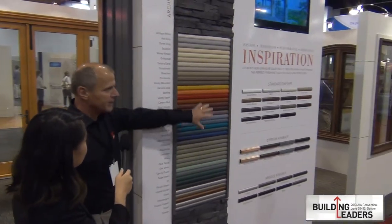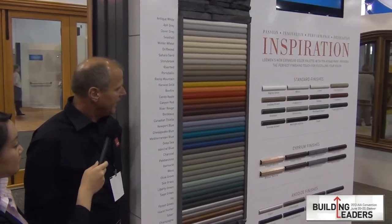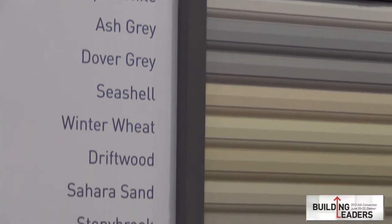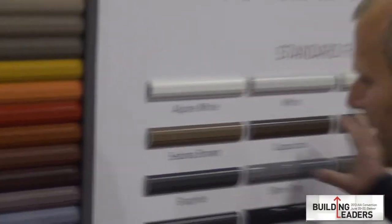What's new is we now have all AAMA 2605 clad exterior finishes. We've also added 15 standard finishes as well as an architectural palette — this being our standard finishes. That is certainly new, all with a 20-year warranty.